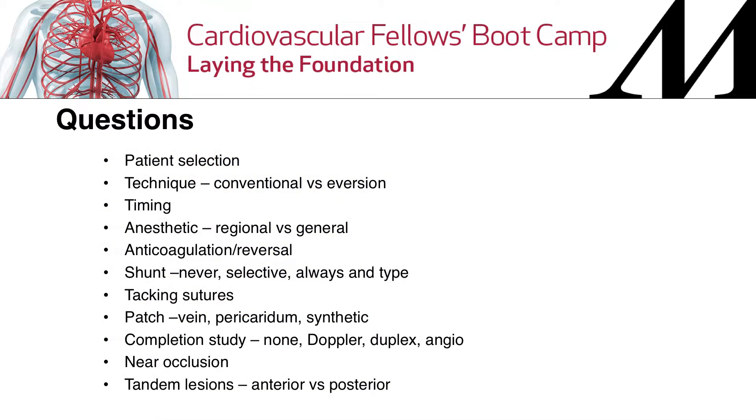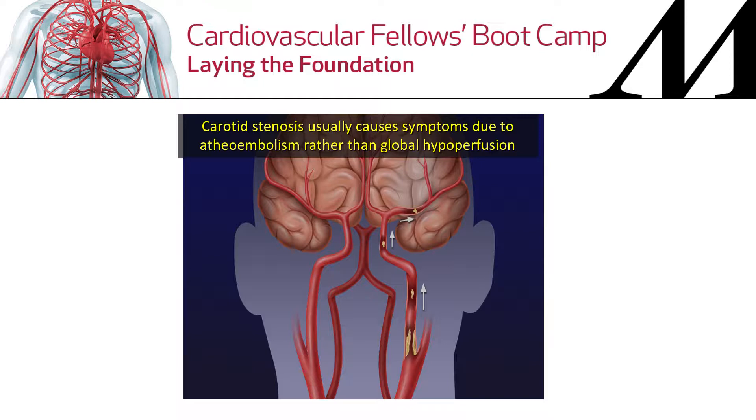We're going to talk real quick about a few things on carotid endarterectomy. Basically remember, it's mostly due to emboli, not due to decreased blood supply. It's hard to decrease the amount of blood getting to your brain — you've got to have damn near four-vessel disease that's severe. Mostly this is an embolic problem.